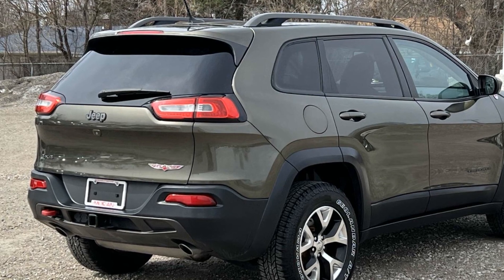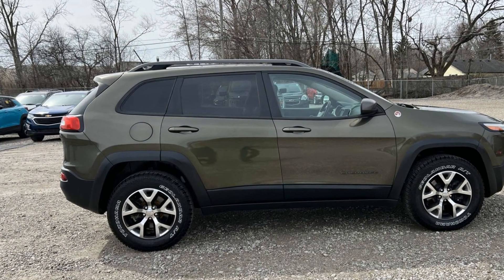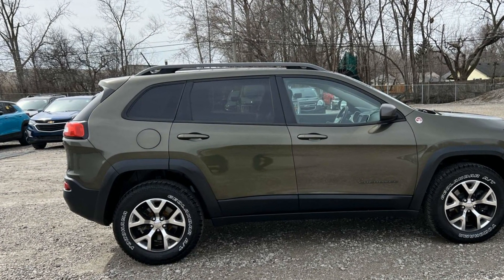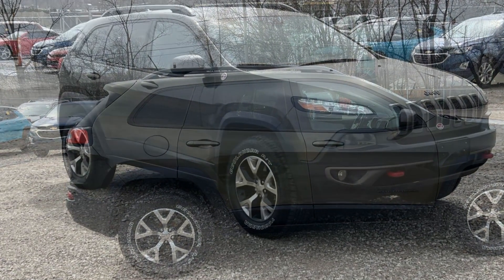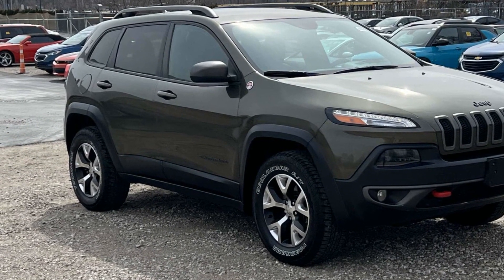Call us, we'll help you take home your favorite vehicle. We'll see you next time.